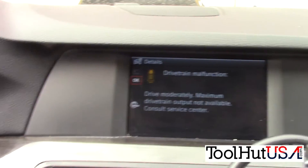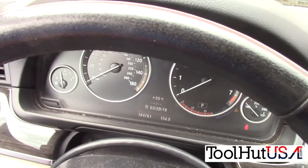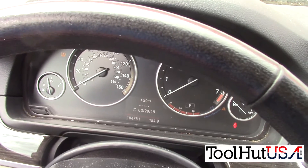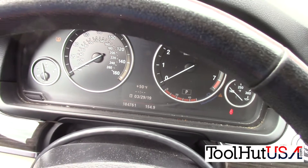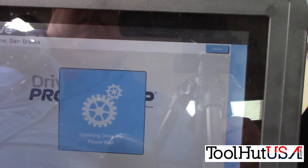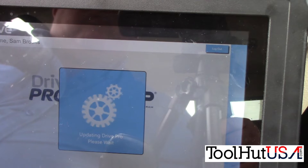Alright, the first thing we need to do is get this Autologic started. There's a message on the screen — drive moderately. It's got 183,000-ish miles, 184,761. It's definitely been driven. It's not a brand new car by any means.